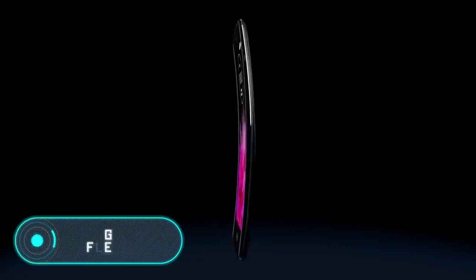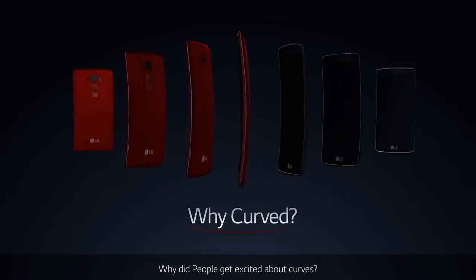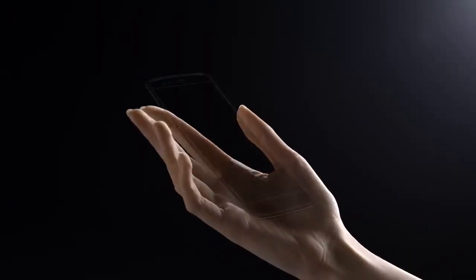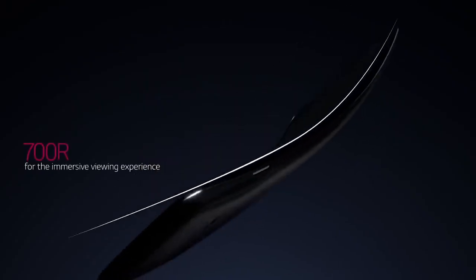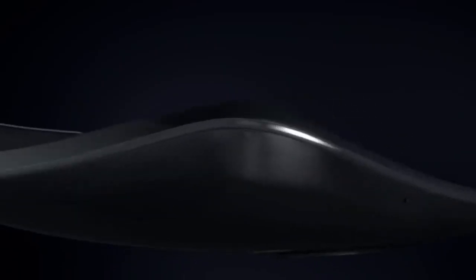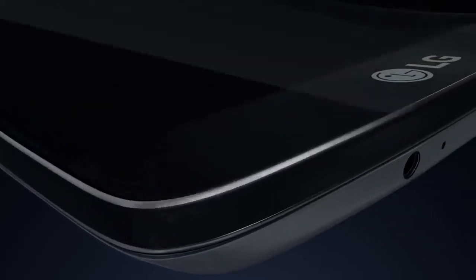The LG G Flex 2 stands out for its curved body and flexible display. The bend of the G Flex 2 is steeper than its predecessor — its radius is 650 millimeters on the front and 700 millimeters on the back. According to designers, this ergonomic design brings the microphone closer to the mouth for better speech transmission and reduced external noise, while also allowing you to hold the phone comfortably and carry it in your pocket.